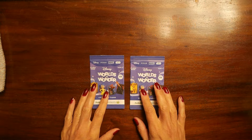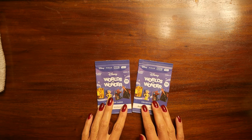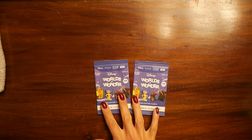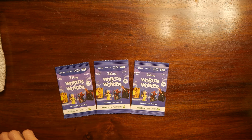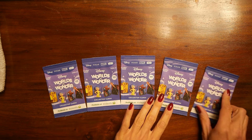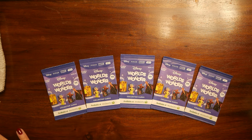Kia ora everyone! This will be our last episode of Worlds of Wonders cards. I'm going to open the cards that I have left — there should be five packs of those cards, and I also have a pack of cards that is not from this set but will still be interesting to open.